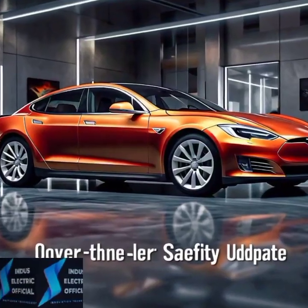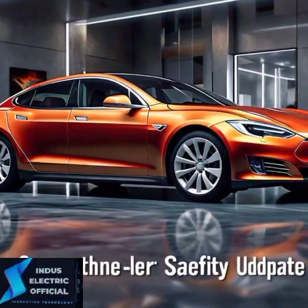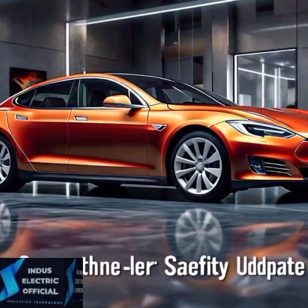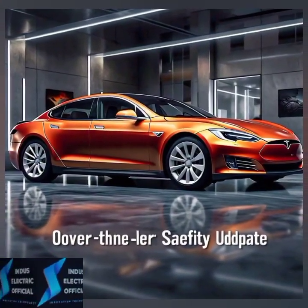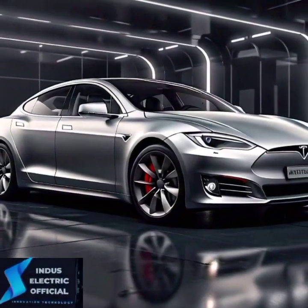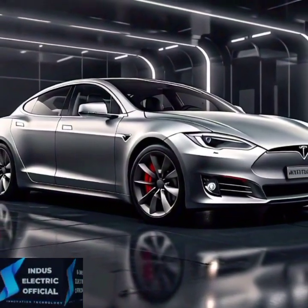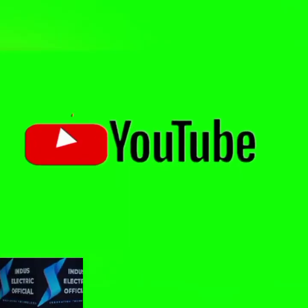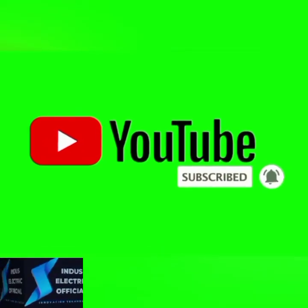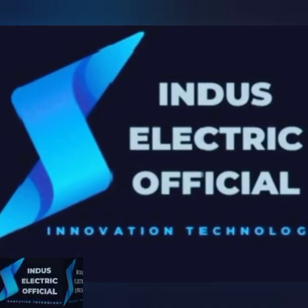So, is the Tesla Model S 2024 the safest car on the road? With its revolutionary technology and commitment to innovation, it's certainly making a strong case. If safety is your top priority, this is the car you have been waiting for. What's your favorite safety feature of the Tesla Model S? Let us know in the comments below. And if you found this video helpful, don't forget to hit that like button, subscribe, and turn on notifications for more in-depth car reviews and the latest on electric vehicle technology. Thanks for watching and drive safe.